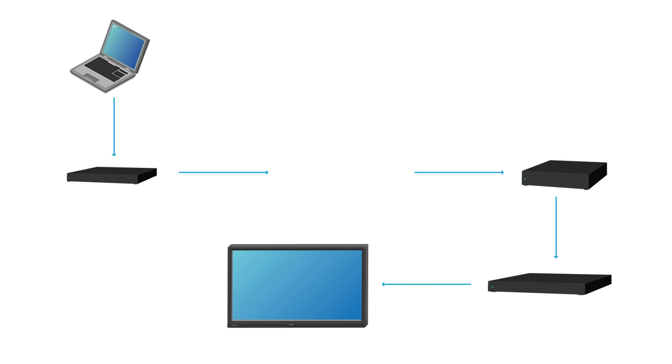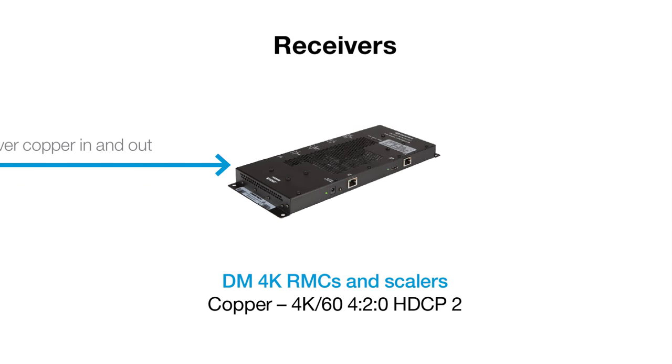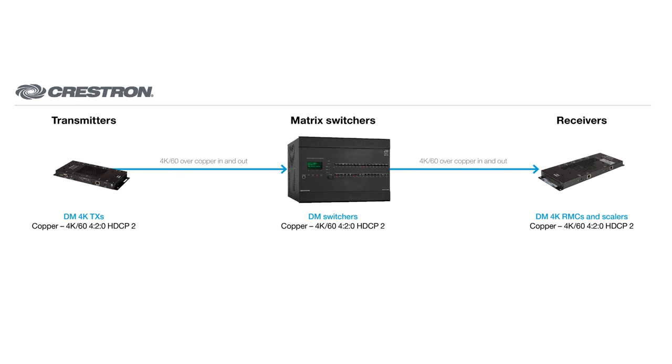If any one of those devices in the signal path doesn't support 4K60 or HDCP 2.2, you don't have a working system. Crestron Digital Media has 4K60, HDCP 2.2 over copper transmitters, switchers, receivers, and scalers — 4K60 from end to end.